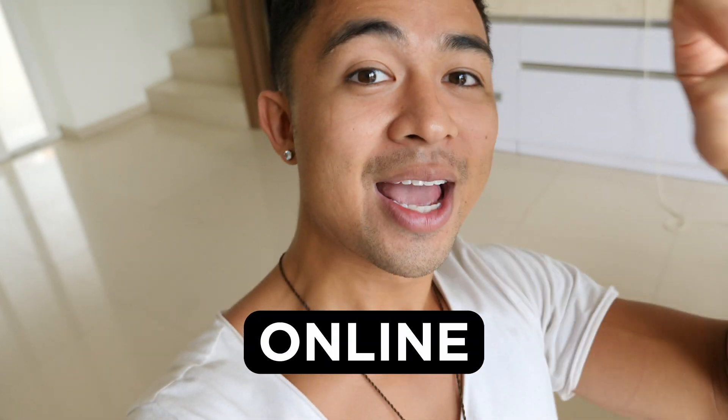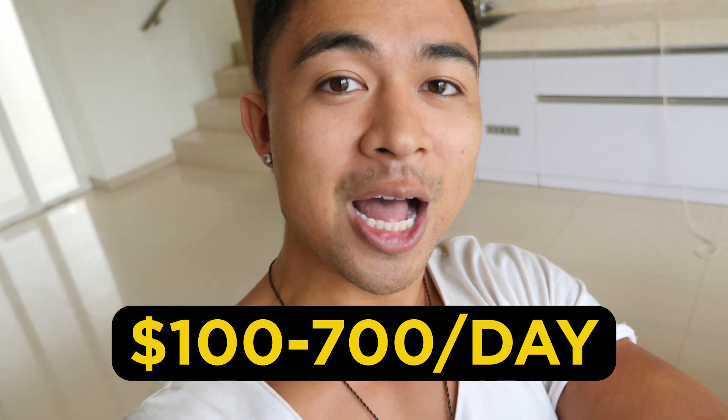In this video, we're revealing how to make money online with Alibaba and how complete beginners are making an extra hundred to seven hundred dollars a day online with no experience. More on that after the intro.